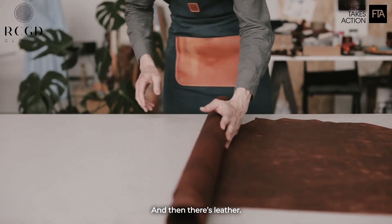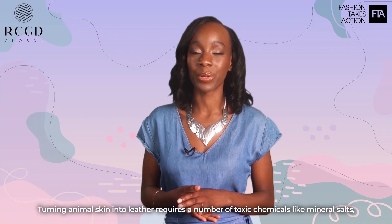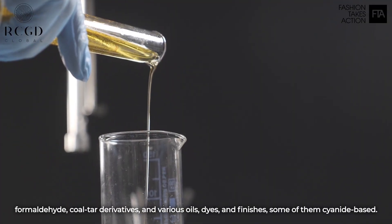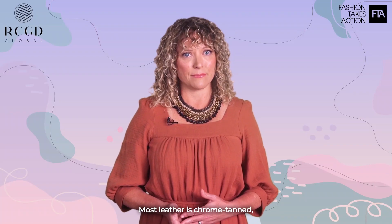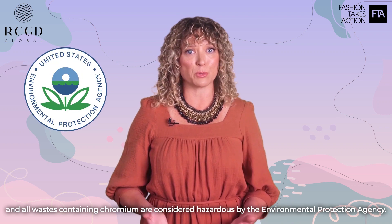And then there's leather. Turning animal skin into leather requires a number of toxic chemicals, like mineral salts, formaldehyde, coal tar derivatives, and various oils, dyes, and finishes, some of them cyanide-based. Most leather is chrome-tanned, and all wastes containing chromium are considered hazardous by the Environmental Protection Agency.